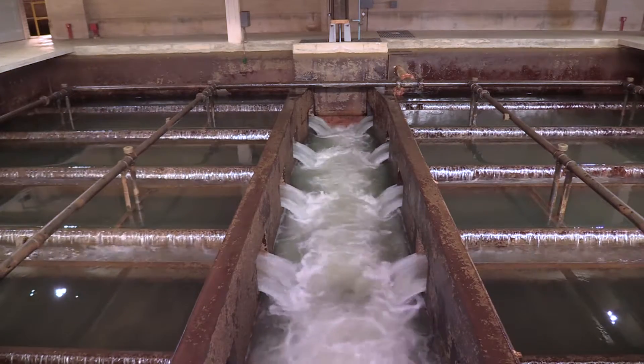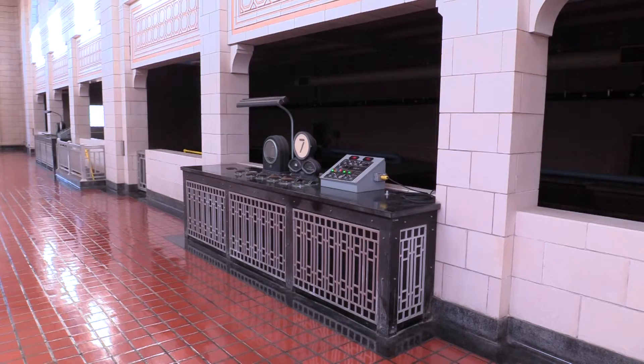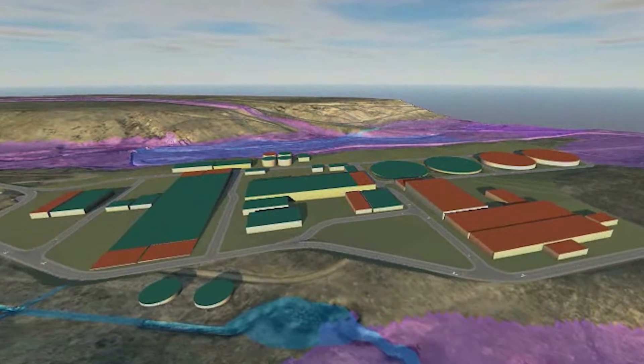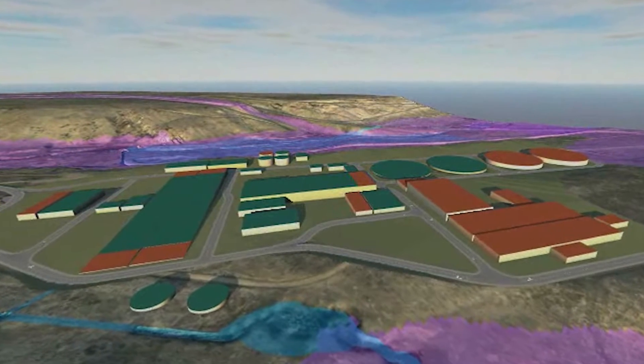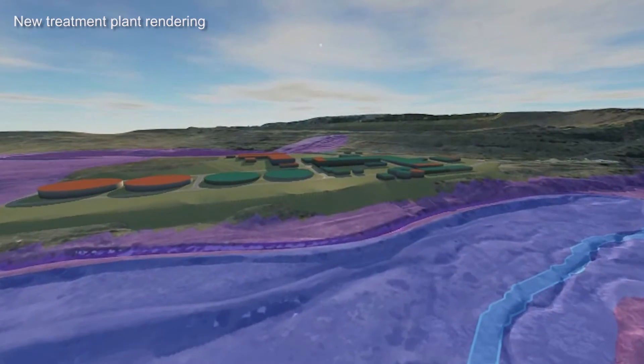Denver Water also needs to replace the Moffat Water Treatment Plant in Lakewood. The Moffat Water Treatment Plant came online in 1937. At the time, it was cutting edge for water treatment. The new $400 million plant will be built next to Ralston Reservoir, north of Golden.